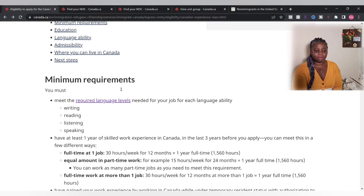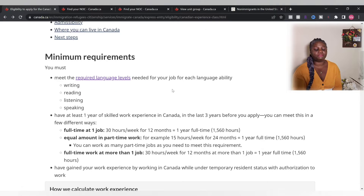The minimum requirement is that you first have to write an English language test. You can take the IELTS — it covers writing, reading, listening, and speaking. You can find practice materials online for reading, listening, and speaking.